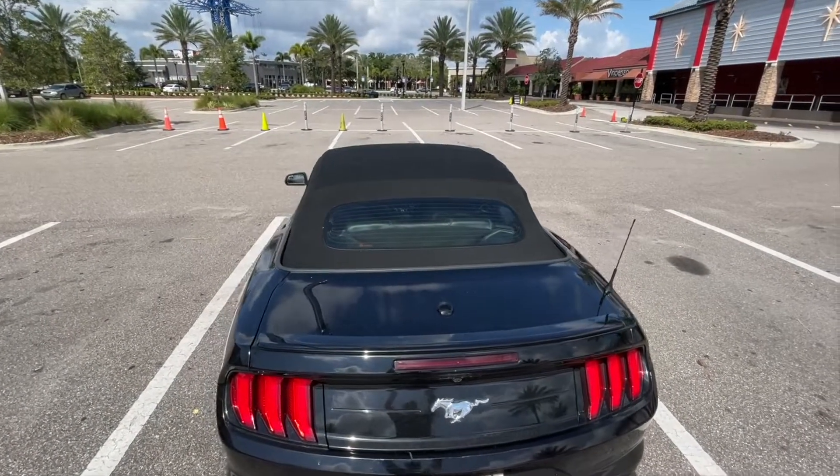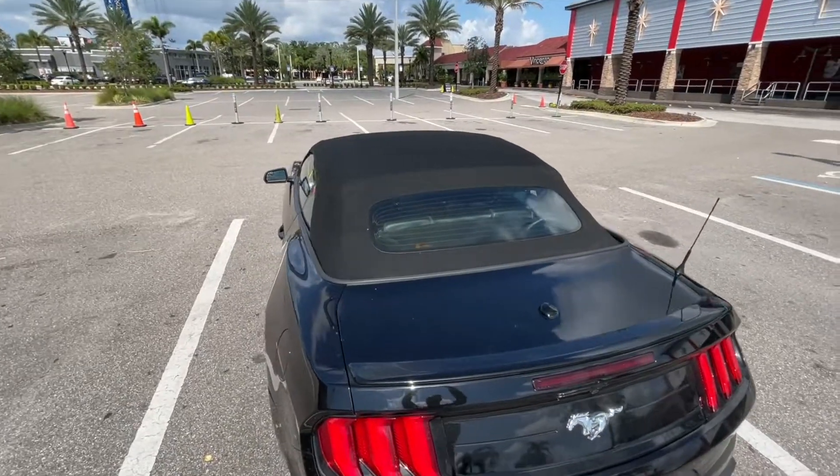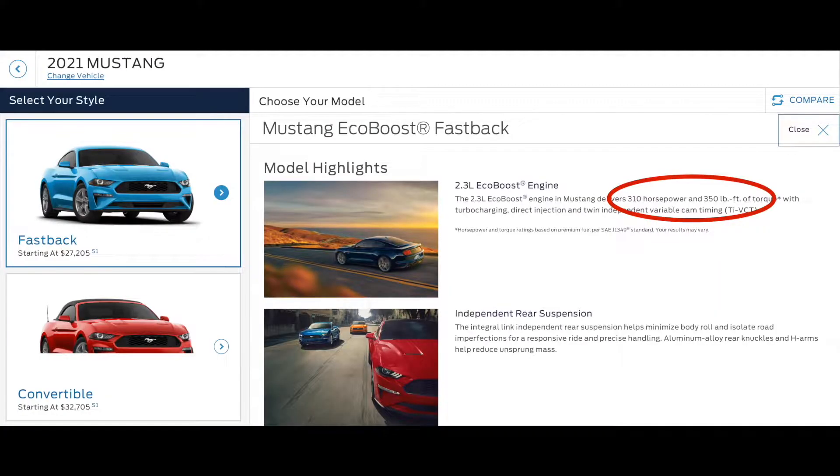From 2015 through 2017, the EcoBoost made 300 horsepower and 320 foot-pounds of torque, and starting in 2018 and up, it made 310 horsepower and 350 foot-pounds of torque.